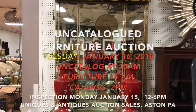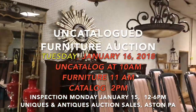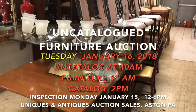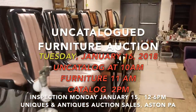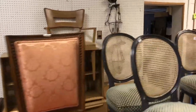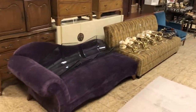Hello there, it's Kent Jackson from Uniques and Antiques. I'm going to do the quick walkthrough for our uncatalogued furniture for our January 16th auction. It's been about six weeks since our last sale of decorative arts and this is the uncatalogued portion. We start this portion of the sale at 11 a.m. on January 16th — that's Tuesday in the year 2018.